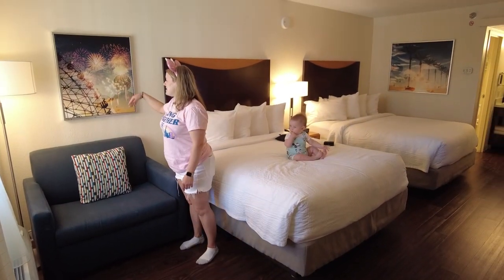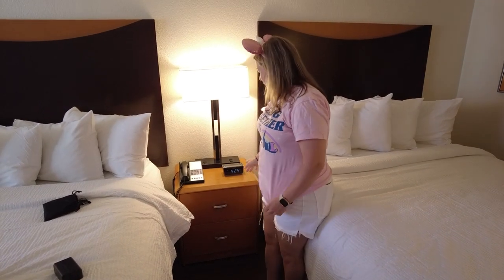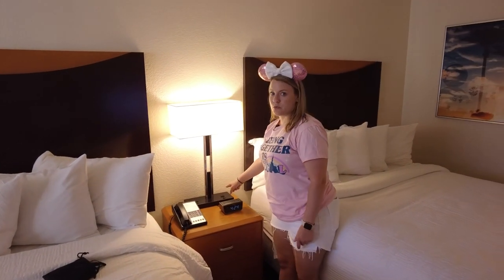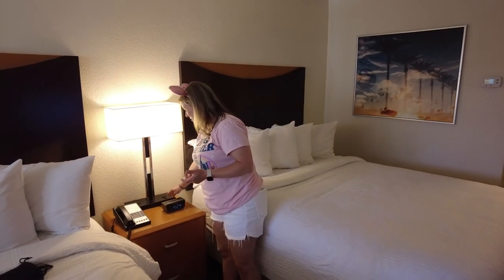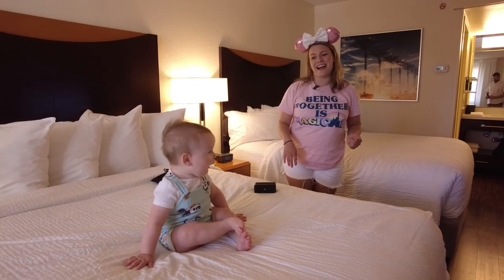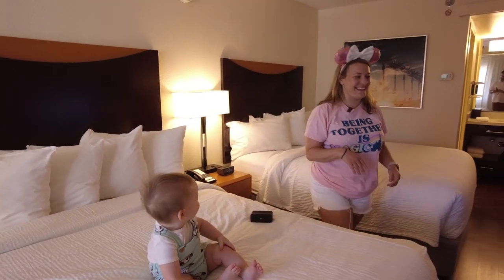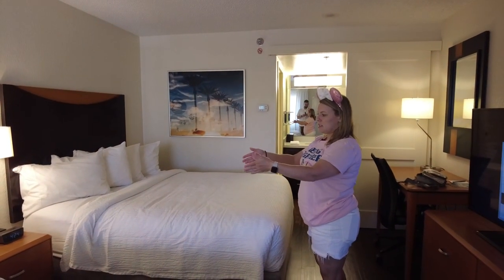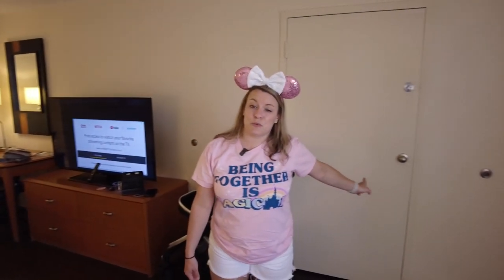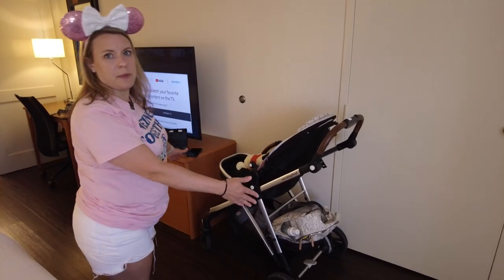You also have a lamp and these nice little fireworks decorations — how cute! So, two queen beds. In the middle you have a side table with a few drawers for storage, an alarm clock, and two plugs, which is really nice for charging your phone. There are also two different lamps on each side. The baby does not come with the room though — he is just oh so cute! On the other side you have the option of a conjoining room, which we actually do have with my parents, so we can just knock on the door.